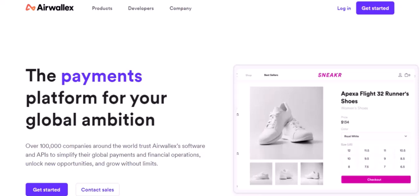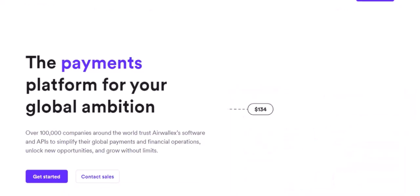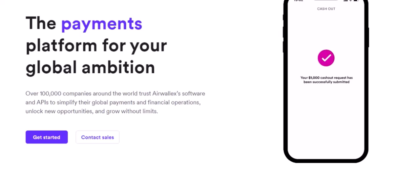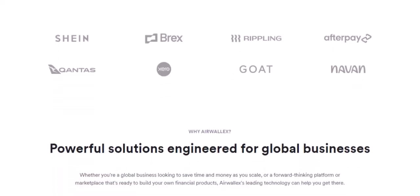It's a financial technology company that's trying to shake up the traditional banking world. They offer a range of services, but we're focused on their wire transfer game. The idea is to make sending money across borders as easy as ordering takeout. Airwallex likes to boast about its speed — they say that a huge chunk of their transfers happens in a matter of hours, or even instantly. And there's some truth to that. If you're sending money within certain regions and currencies, Airwallex can be impressively fast. They use what they call local payment rails to bypass the slow and clunky traditional banking system.